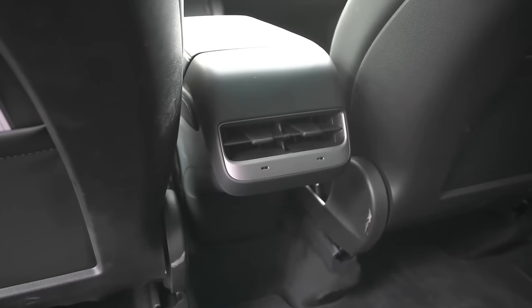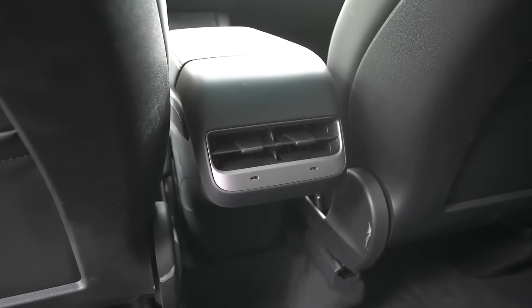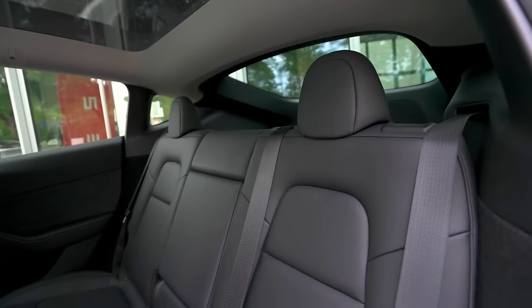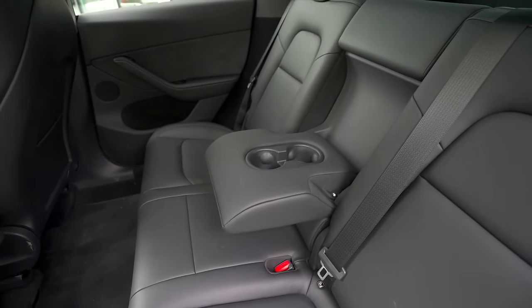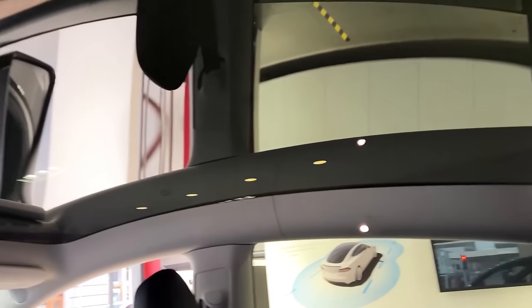Here, you'll find a rear air vent to ensure pleasant airflow at the rear. Additionally, there are two USB-C ports, providing convenient charging options for rear passengers. When you fold down the middle seat, it transforms into an armrest with two cup holders, adding to the comfort and practicality of this interior. The car has an all-glass roof, which gives the interior a light and airy feel.